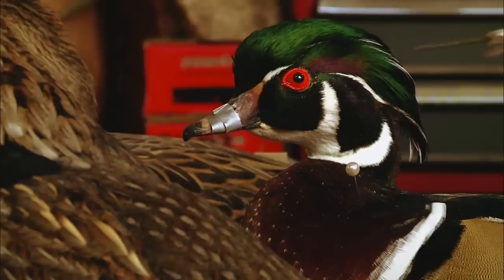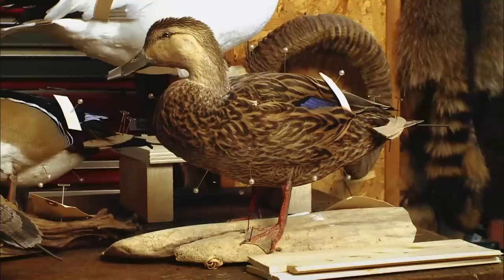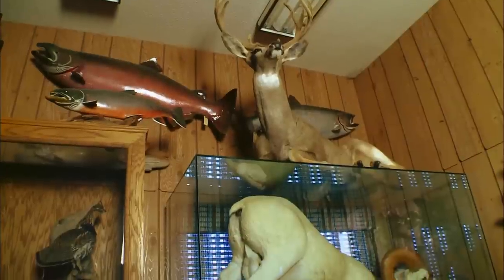It's kind of a strange business to be in — mounting dead things that are going to go in people's houses. And I can understand the aversion. My own wife doesn't want things in the house; it's all out here in the showroom.